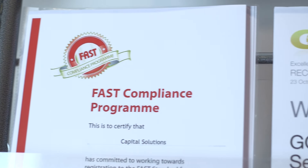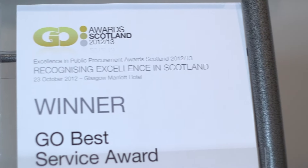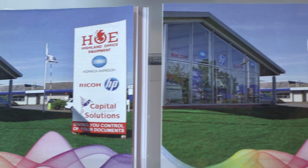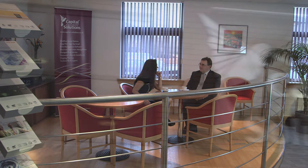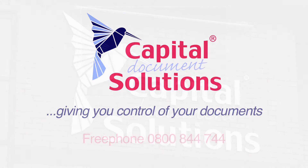Whatever the topic, we would relish the prospect of working with you to find the best solution for your business. We have over 35 years of experience in our industry, and you can be confident that no other supplier will work harder for your business. I hope you've enjoyed this visit to our Glasgow office and for any further information please feel free to get in touch. On behalf of everyone at Capital Document Solutions, I hope to see you again soon.